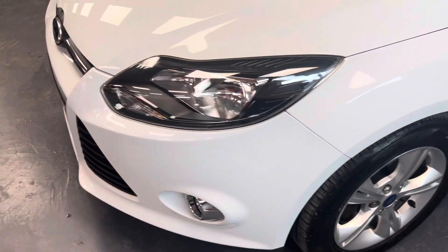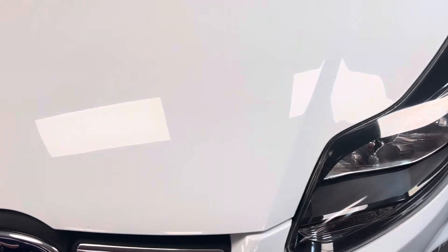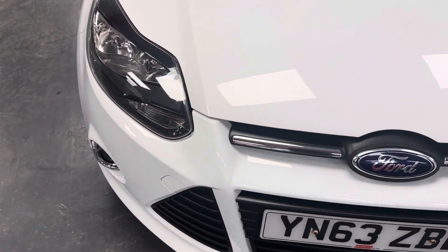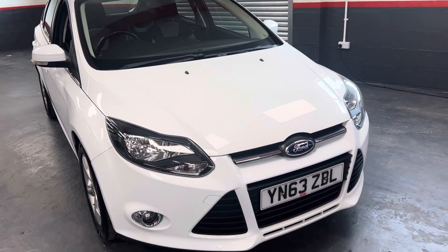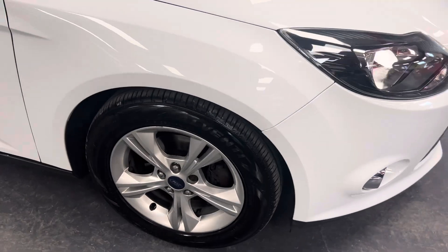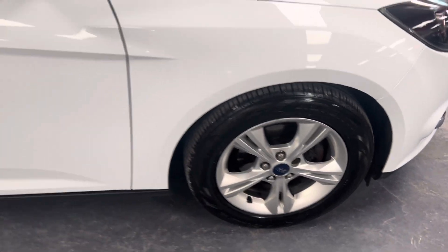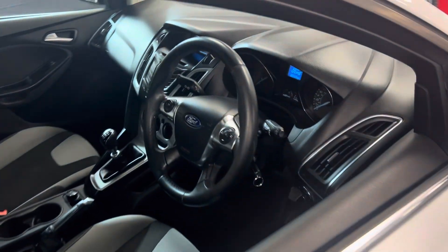There's nothing of any major significance cosmetically to point out — very clean compared to many. Good opportunity, obviously very cheap running costs, ideal little runabout for somebody. Good tires, good wheels, and being the ZTEC it's got alloys, aircon, and the usual refinements.